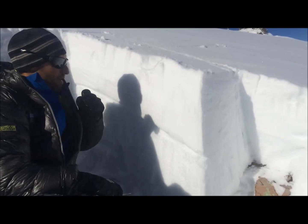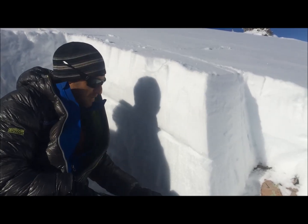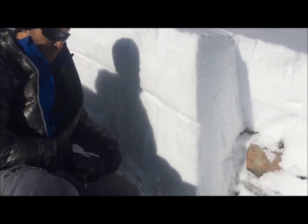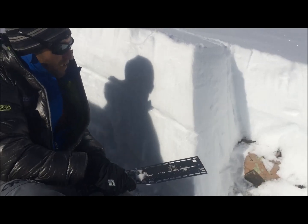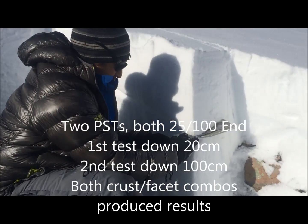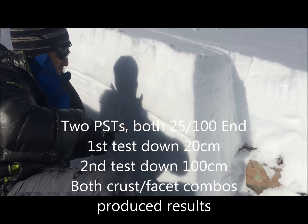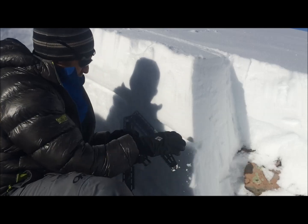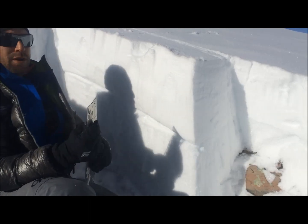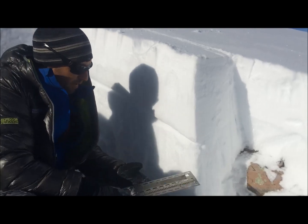We just did an extended column test and got the whole block to release in a fairly eye-popping sudden collapse on this bottom crust-facet combination. We do have two layers in the snowpack, so we're going to see if we can get the same results to repeat in PSTs. We got that one to fail at 25 centimeters over 100 — that's not the layer we got to fail in the ECT. We did get the one lower down, so we're going to give that one a shot as well.